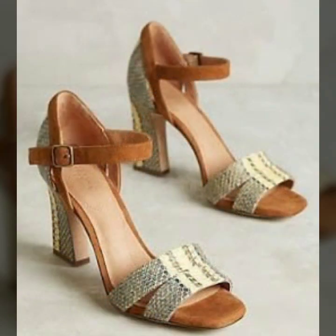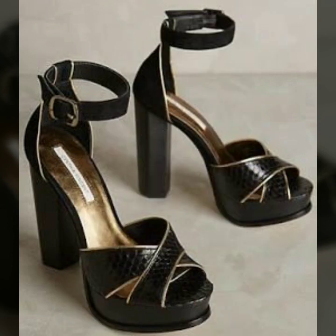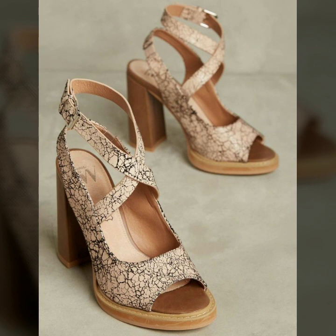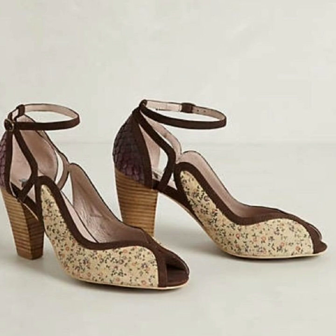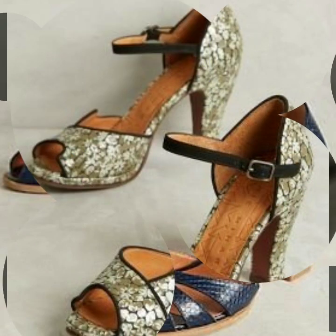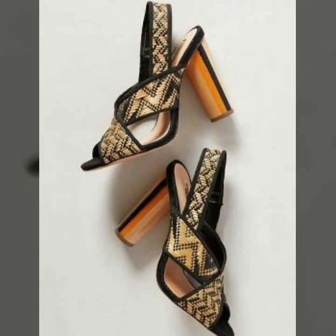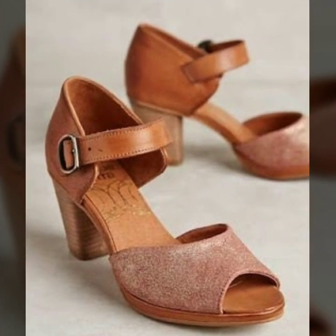Please watch my video till the end so you don't miss any design. Our designer's latest designs are unique, and I am sure you will like and want to buy such types of center designs. You will find hundreds of new designs and new ideas daily in my channel videos. Please subscribe to my YouTube channel, Moment Fashion, for more fashion ideas.